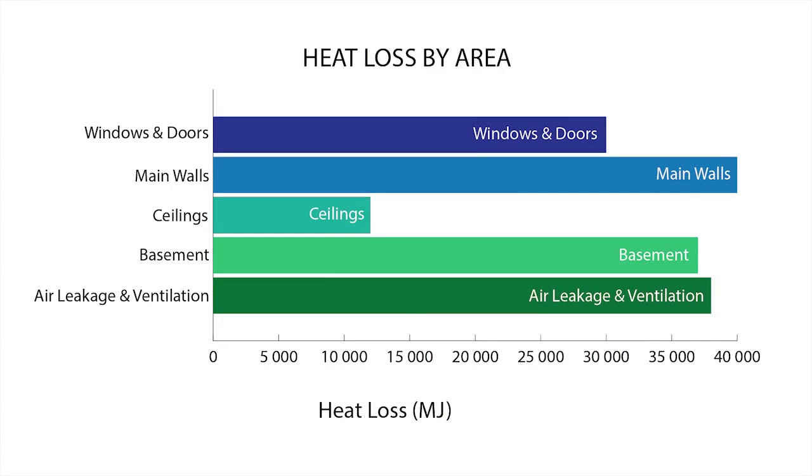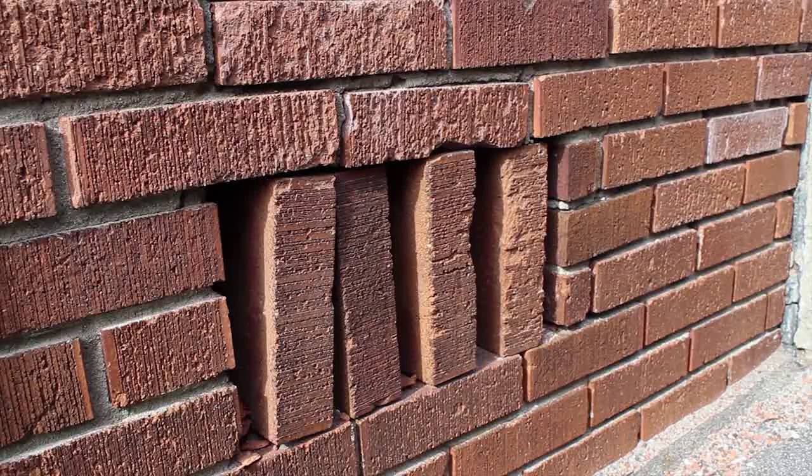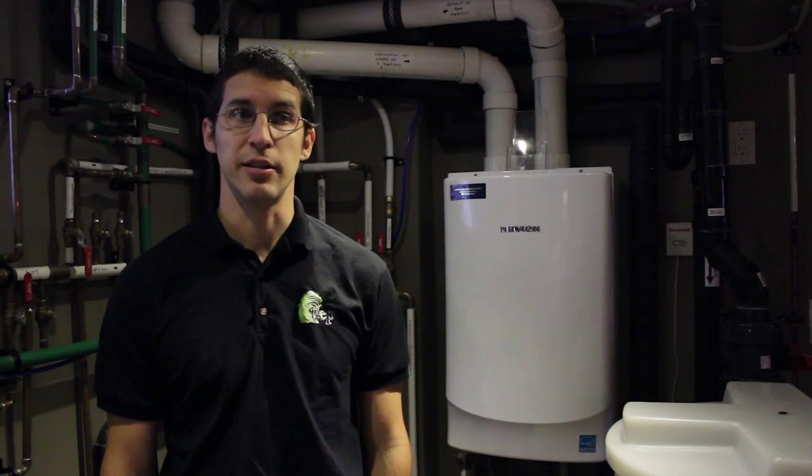Here is where your furnace or boiler typically puts its energy. This can really vary depending on the age of the home, the quality of construction and what materials were used, and if any energy efficiency retrofits have been done before. Usually, there will be high losses in the main walls, the windows, and due to air leakage. Basements can lose a lot of heat as well, especially if they aren't insulated.